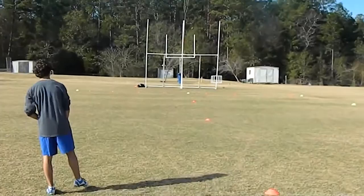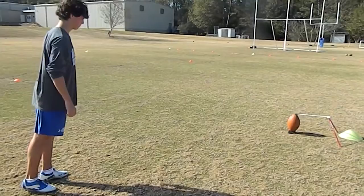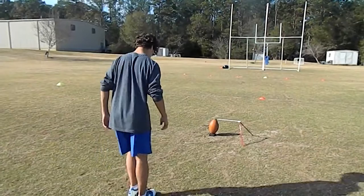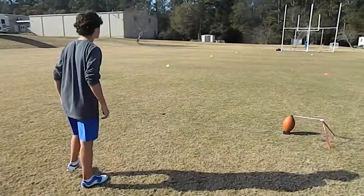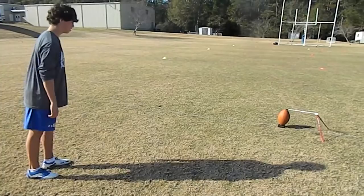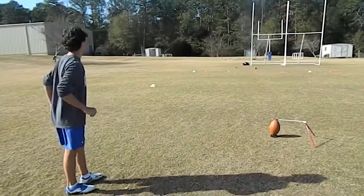30 right hash, no wind. Good ball. 25 middle, slight wind into his face. Good ball. 40 middle, no wind. 27 middle left, no wind. Great ball.